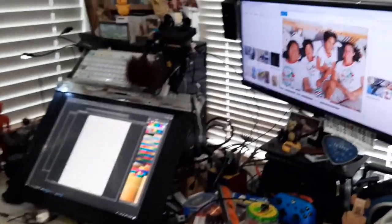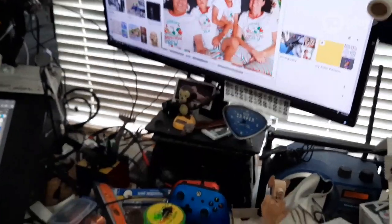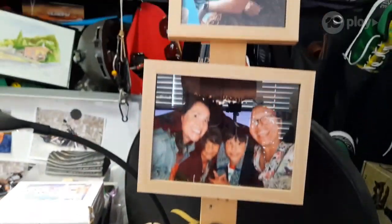And this is where all my designing is done — with my Simtic and my computer and an extra monitor. Yes, that's a mess — it's a controlled mess anyway.